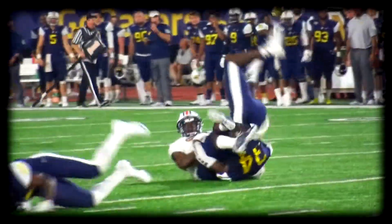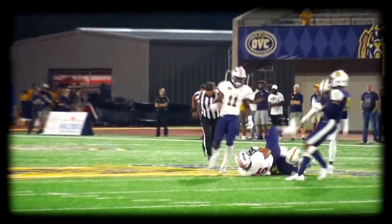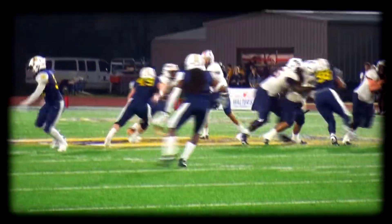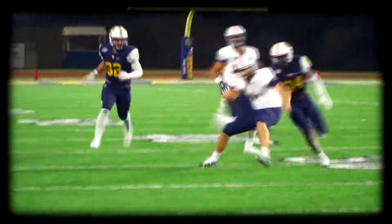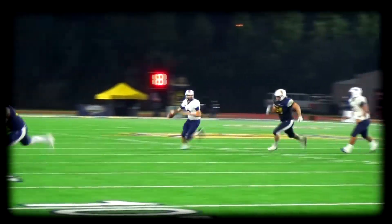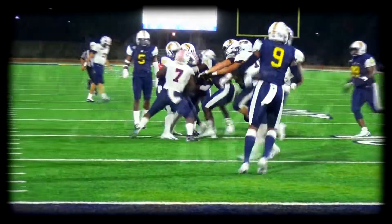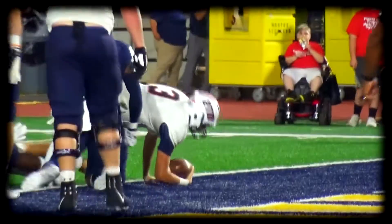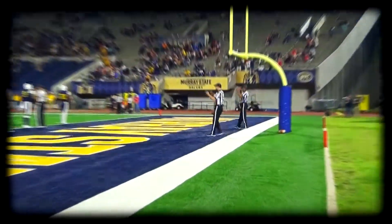Dresser brings it across the middle — a strike in there, the catch by Terry Williams. Dresser flings it — a diving catch! That's a good one. There's the keeper by Dresser, inside the 40, inside the 30, caught from behind. Dresser steps up out of the rush, throws downfield, hits his man — nice catch Williams. Dresser kept it and hit at the goal line — he's in! Touchdown, Scott Taylor State Farm!